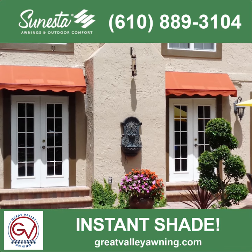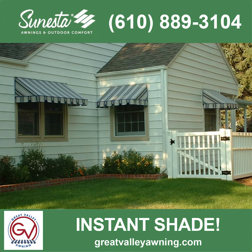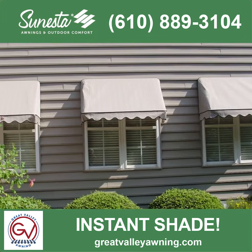These customized canopy door awnings not only complement your home, but they will also lower your energy bills, protect you from the weather while you open your doors, and improve your home's overall appearance.